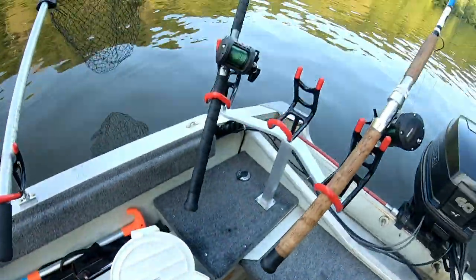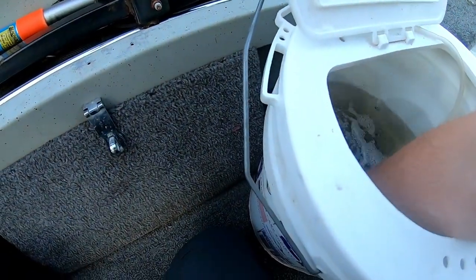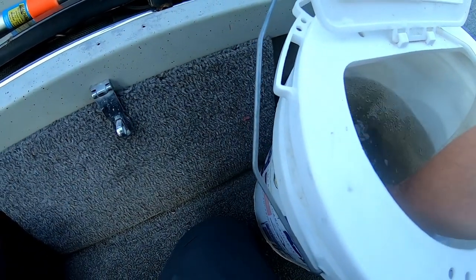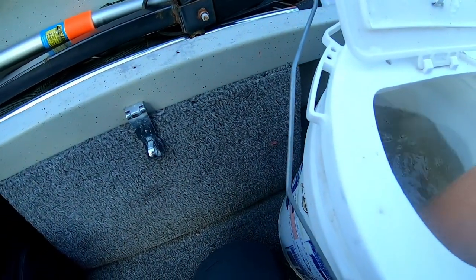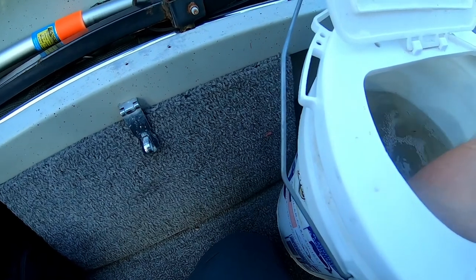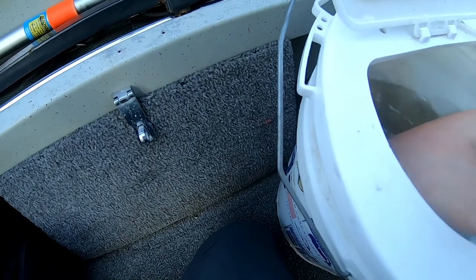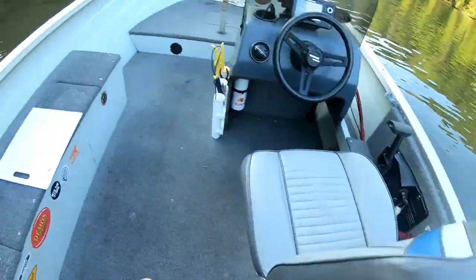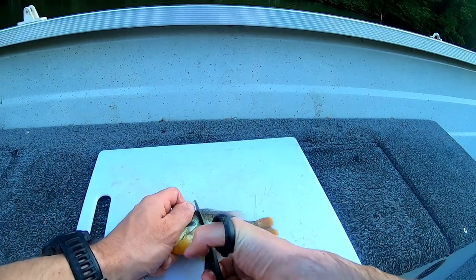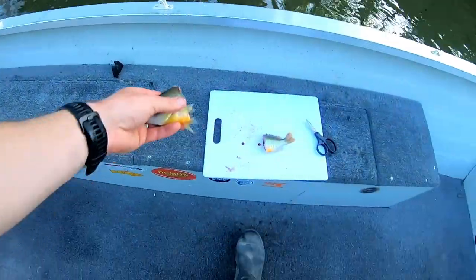Four rods, everything's pretty much rigged up here. I have sunnies and I have creek chub. The creek chubs are going to be used live tonight, and everything else — the bluegill — will probably be cut. Still a good selection of bait. You can never go wrong with bluegill; even though you may not get the biggest flathead, you will get flatheads on them. We do got some current which is always a plus, and where that brush pile is it gets a little more slack, which I like.